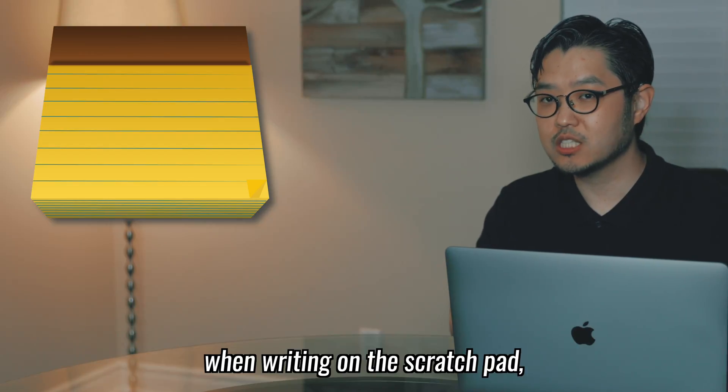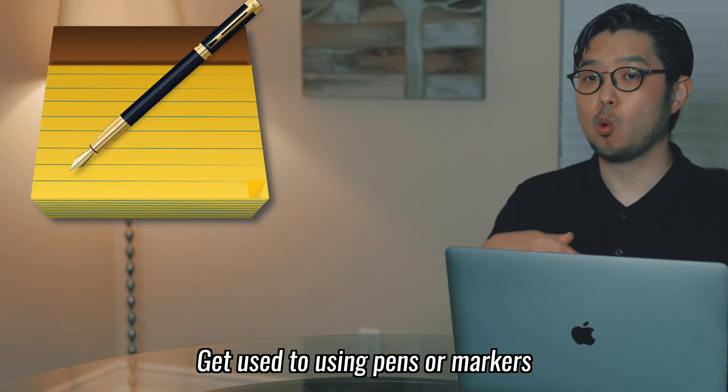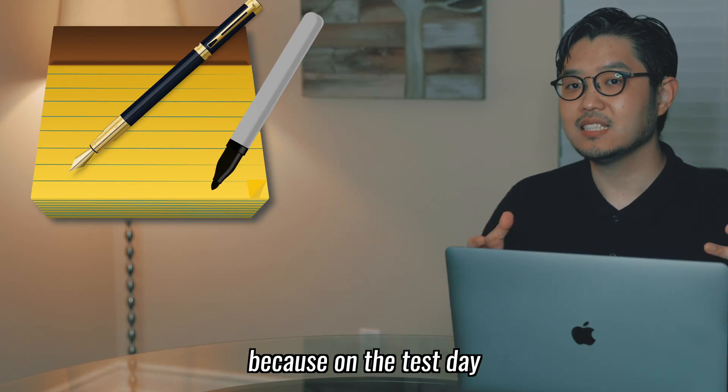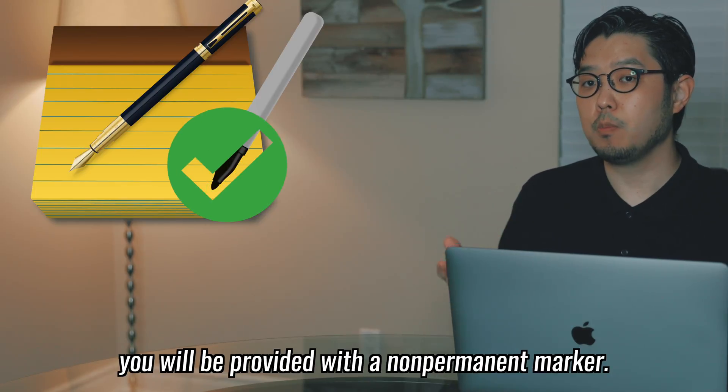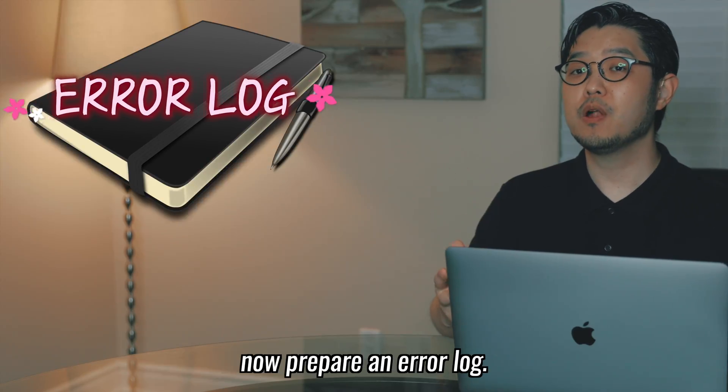When writing on the scratch pad, don't use a pencil and an eraser. Get used to using pens or markers because on the test day you'll be provided with a non-permanent marker. After getting a scratch pad and a marker, prepare an error log. This step is another essential measure you need to take.